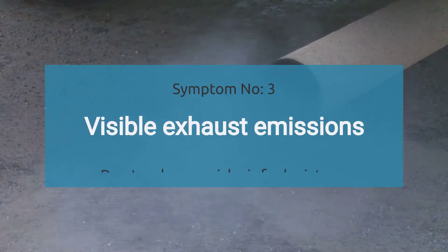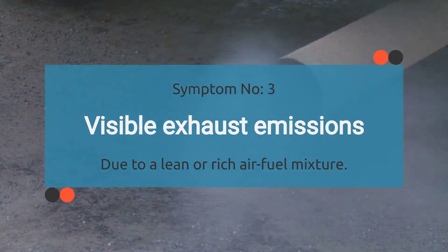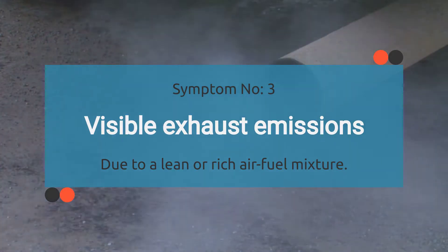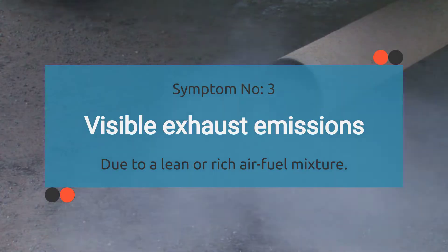Number three: visible exhaust emissions. When your car's dealing with a P0001 code, it can mess with the air-fuel mixture, causing it to go lean or rich. And when that happens, you might start seeing visible smoke coming from your tailpipe.